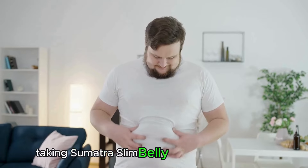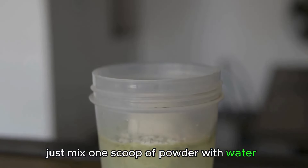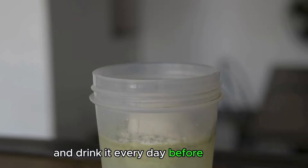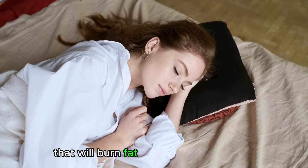Taking Sumatra Slim Belly Tonic is really easy. Just mix one scoop of powder with water and drink it every day before bedtime. This way you'll get a powerful dose of nutrients that will burn fat, even while you sleep.